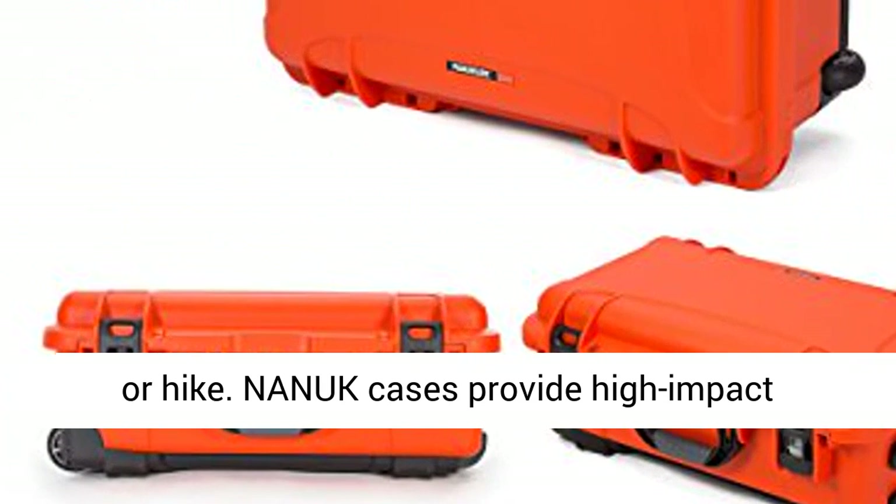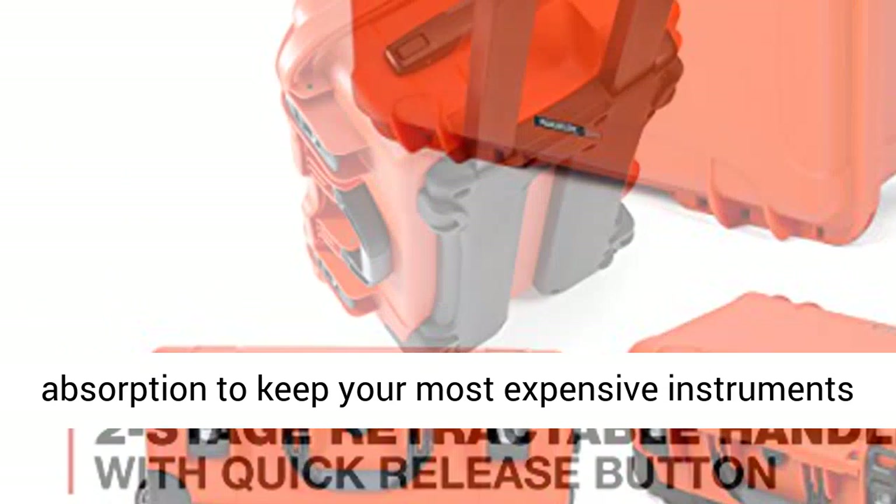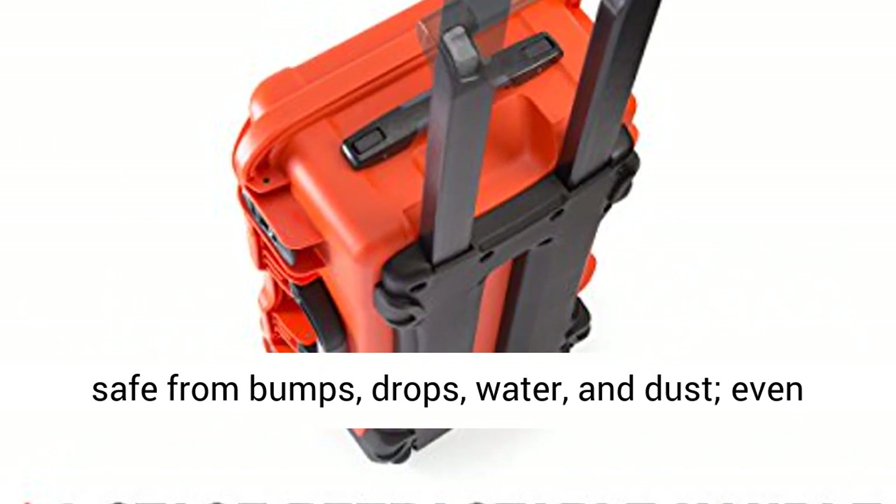NANIC cases provide high-impact absorption to keep your most expensive instruments safe from bumps, drops, water, and dust.